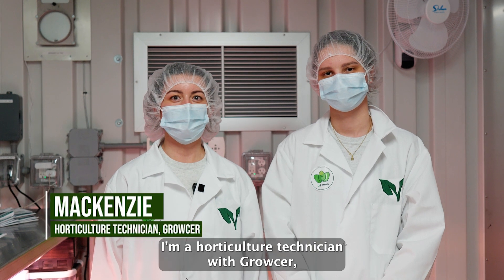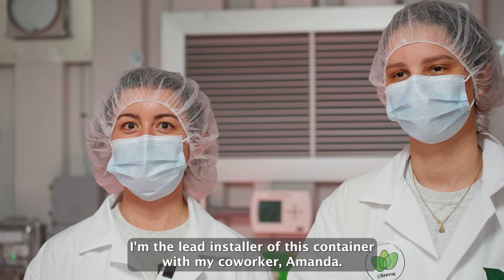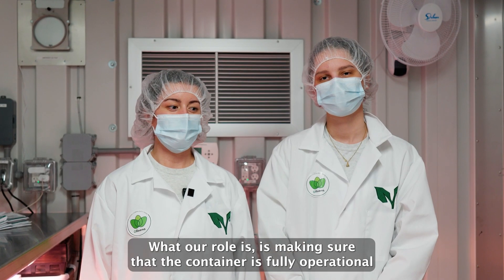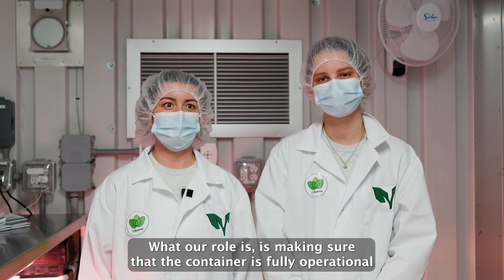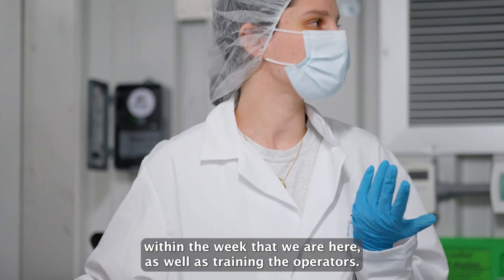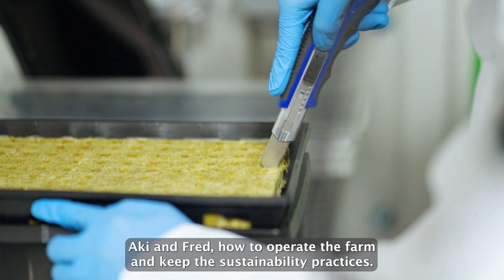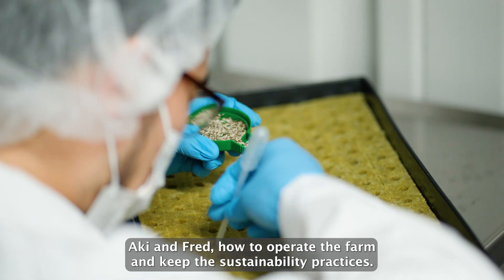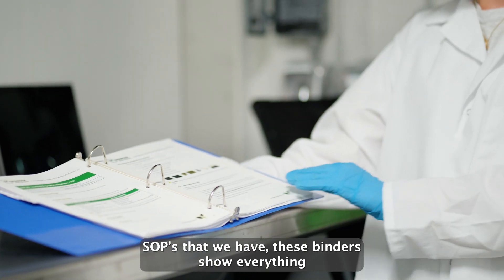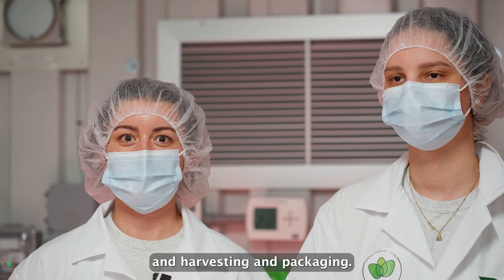Hi, I'm Mackenzie. I'm a horticulture technician with Groscher. I'm the lead installer of this container with my co-worker Amanda. Our role is making sure that the container is fully operational within the week that we are here, as well as training the operators, Aki and Fred, how to operate the farm and keep the sustainability practices and the SOPs that we have. These binders show everything from regular maintenance to seeding, harvesting, and packaging.